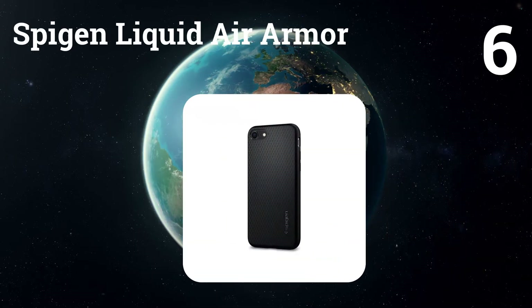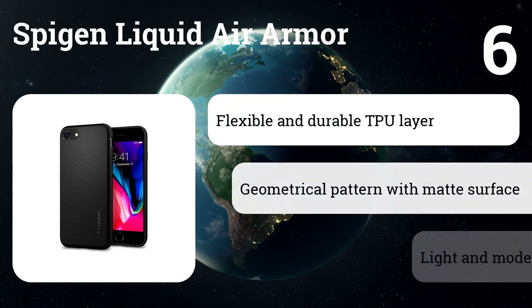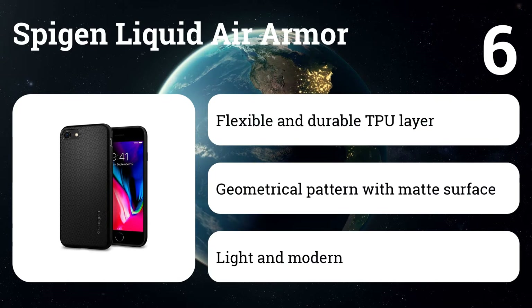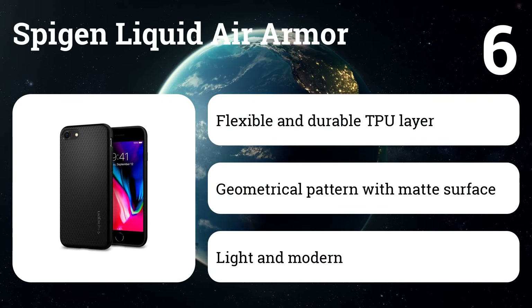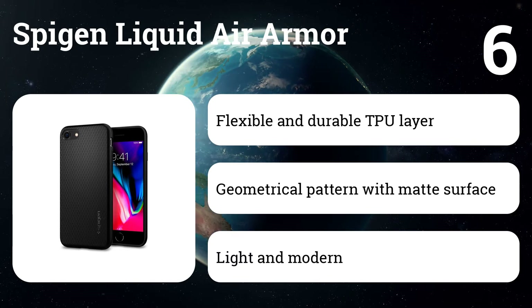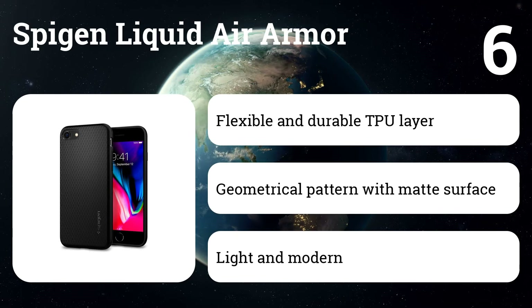Number six: Spigen Liquid Air Armor. Protect your iPhone 8 with thin but durable Liquid Air Armor. It features protruding edges and built-in air cushion technology for optimum protection against falls. The premium matte shell provides resistance to fingerprints without losing its modernity. The modern and slim appearance of Liquid Air Armor is sure to turn heads.